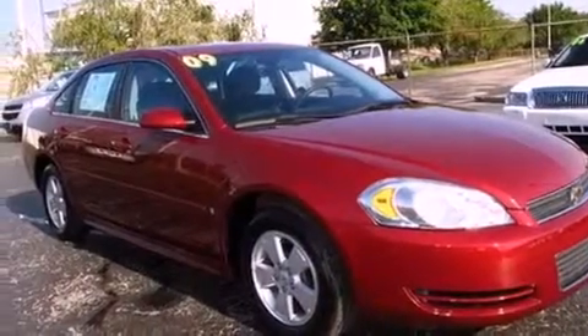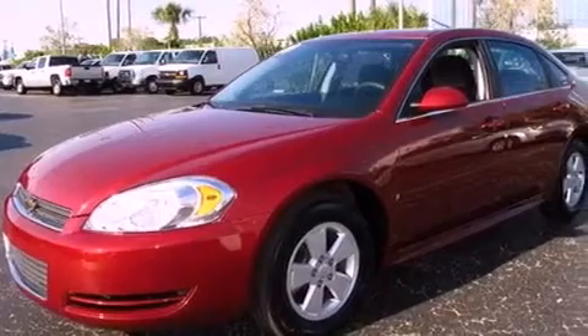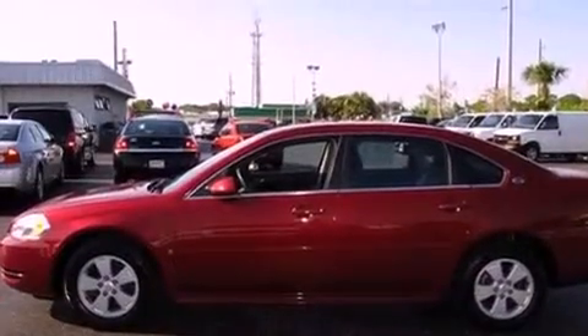Its top features include dual power seats, air conditioning with automatic climate control, cruise control, XM satellite radio, interior wood trim accents, aluminum wheels, an illuminated driver side vanity mirror, a low tire pressure indicator, a keyless entry system, and this vehicle has fewer than 41,000 miles on the odometer.